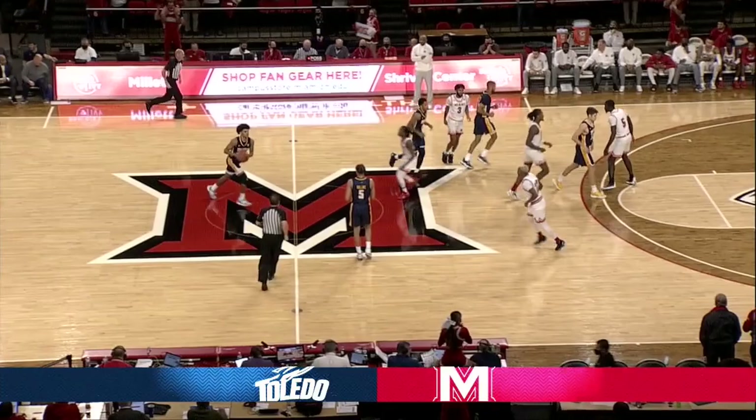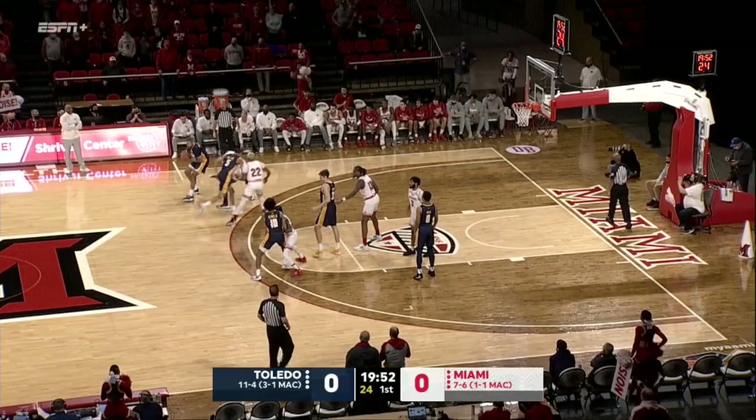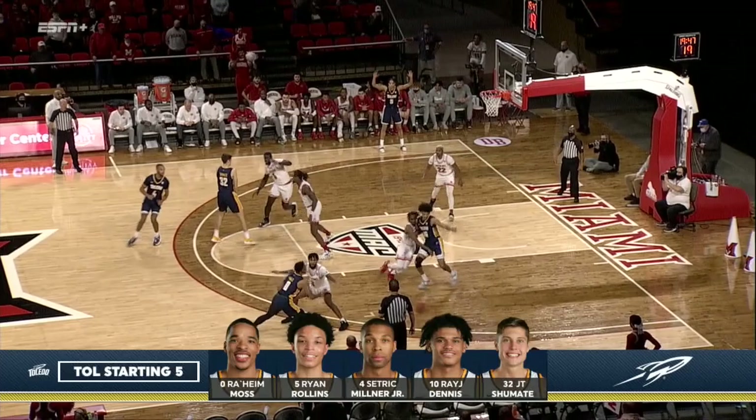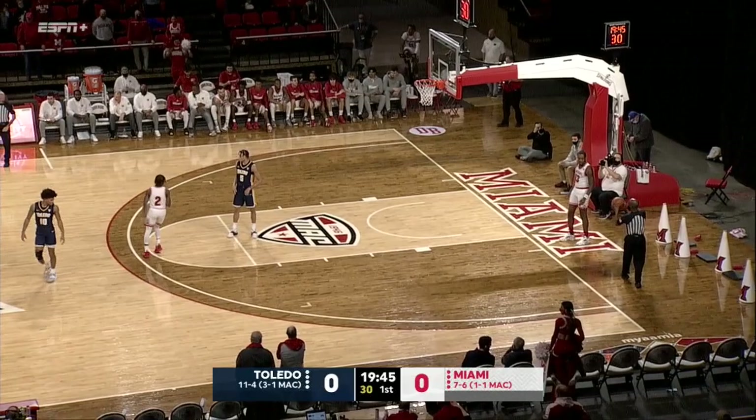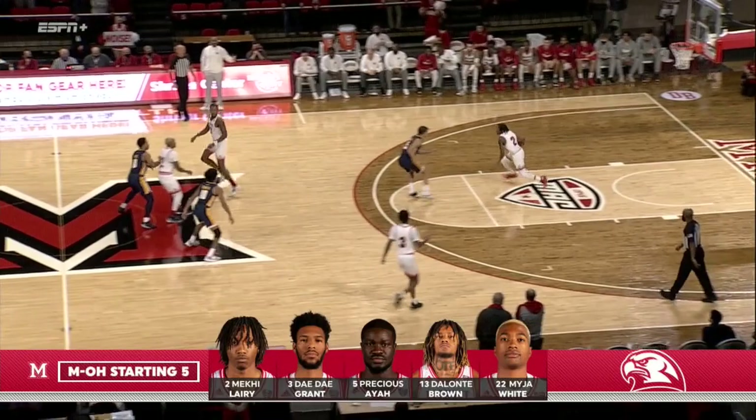The Rockets have possession and out front it's Ray J. Dennis with the basketball, gives it off to Ryan Rollins. Miami opens up man-to-man. Here's their starting five as JT Shoemate has it out top to Raheem Moss and he throws it away. The five in the blue clad Rocket uniform — Moss, Rollins, Milner, Dennis, and Shoemate. Miami will have their first possession off the Rocket turnover.